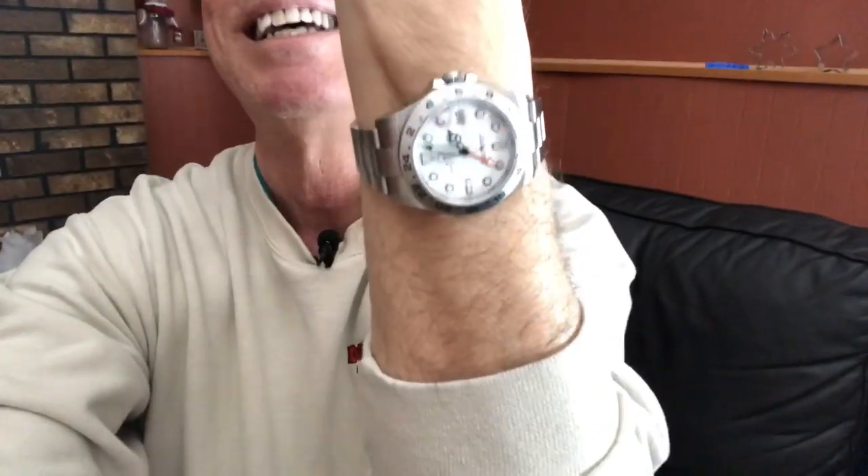Today I am wearing a watch that I have no doubts about. Fortunately, this is the Polar Explorer. I'm sure somewhere along the line I have done an unboxing video on it and I'll put a link to that in the description.